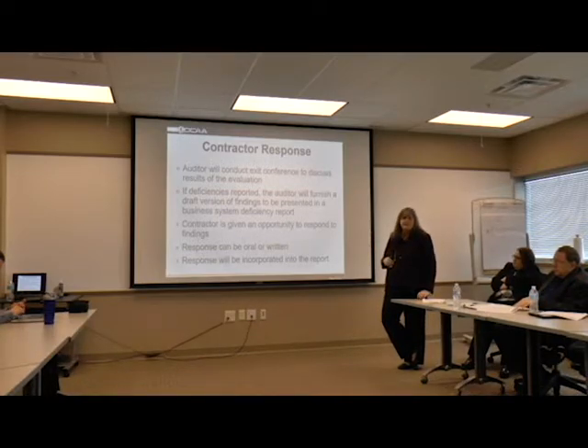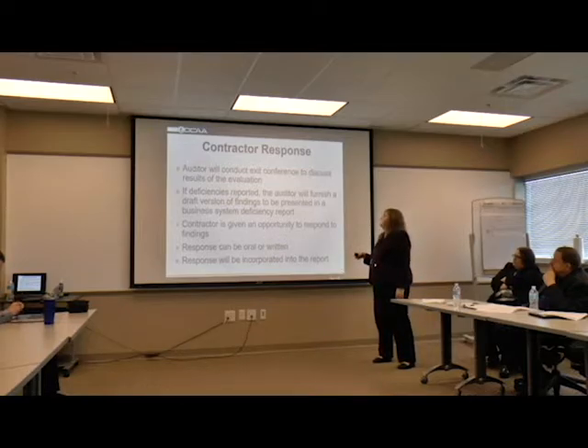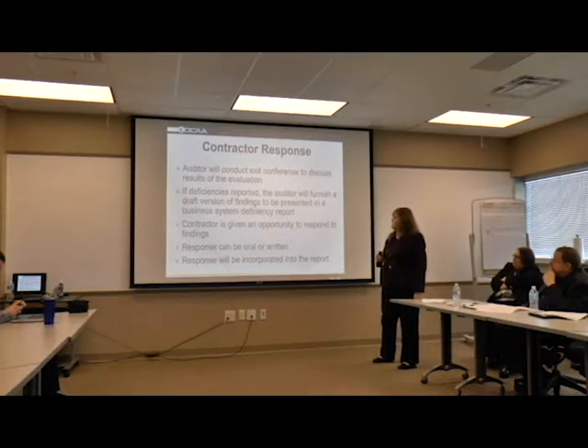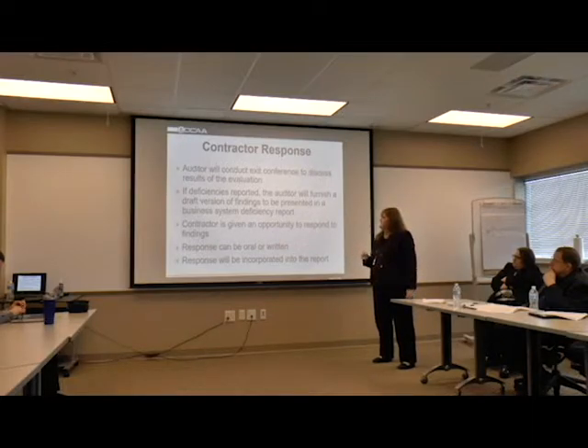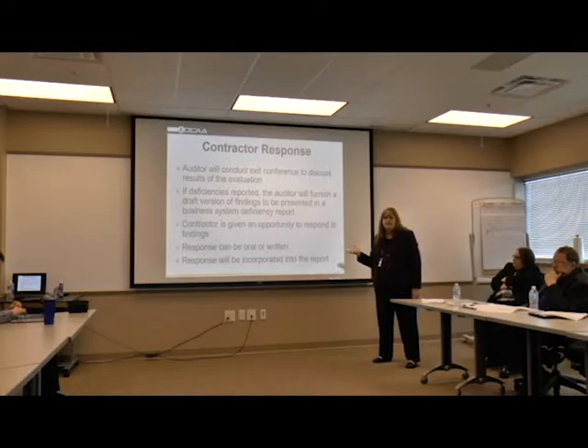Finally, the contractors are able to respond once we do our evaluations. We will do an exit conference with you and tell you if you have any findings and what they were. If issues were noted, we'll furnish a draft version of findings presented in the business system as an official report so you are aware of the issues noted and what actions are required. The contractor is also given the opportunity to respond to our findings - we can take those orally or you can do it written, an official memo or email. We will incorporate your response into the report so when we issue our findings, your response to the issues will be included.